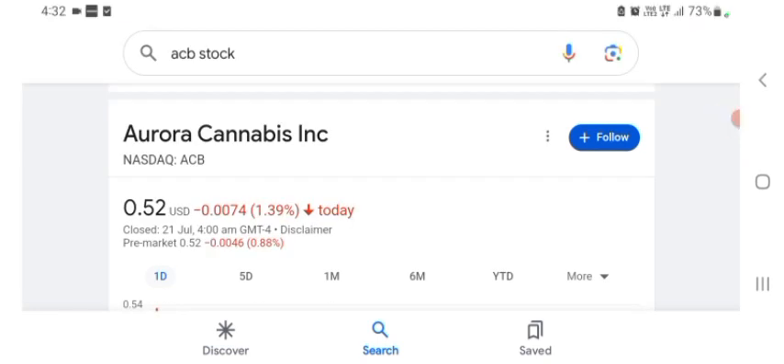Hello guys, welcome back to my YouTube channel. In this video we are going to talk about Aurora Cannabis stock. I am going to take a look at the fundamentals of this company and also take a look at the chart, just to see how this company is doing and whether it's worth your risk of investing. Let's get to ACB first. I don't really know what ACB does, so I am going to go to the profile here and just take a look at what they do.